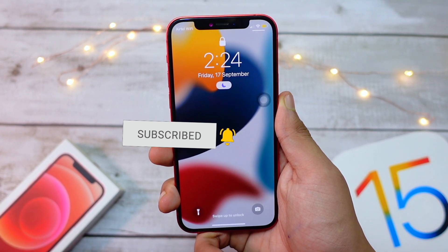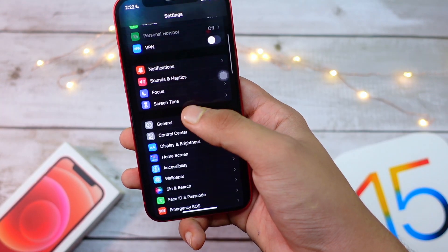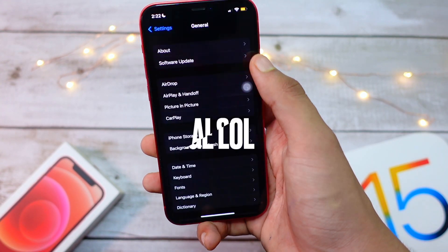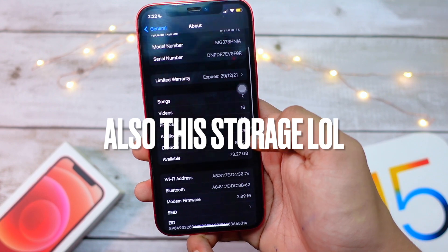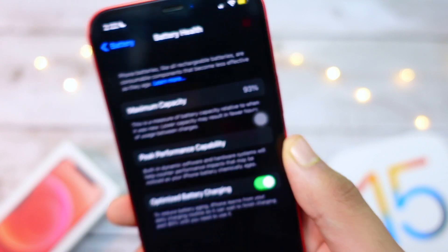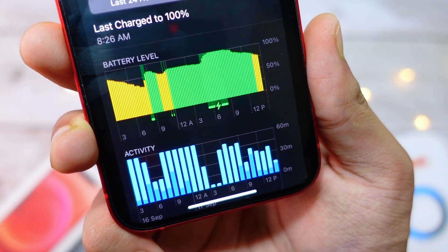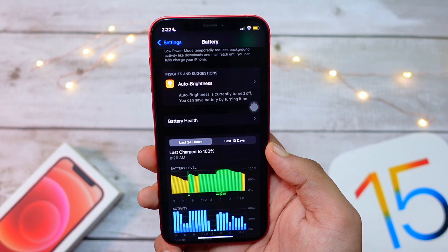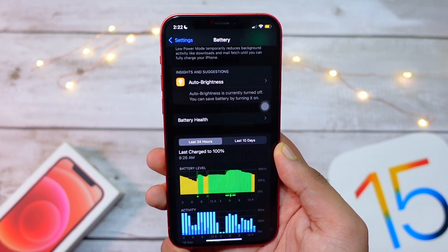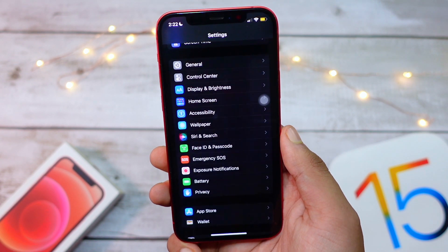Battery life on iOS 15 is decent — not amazing, not bad. It should improve with future updates. Coming from iOS 14.6 and 14.7, which were pretty bad in terms of battery life, iOS 15 is about the same, so you shouldn't be too disappointed.